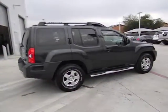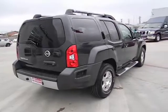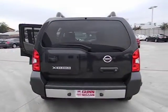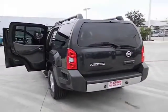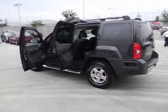Stability control, traction control, air conditioning, automatic transmission, cruise control, passenger airbag, power windows, remote power door lock, tachometer, speed proportional power steering, rear wiper, tilt steering wheel, heads-up display, privacy glass.